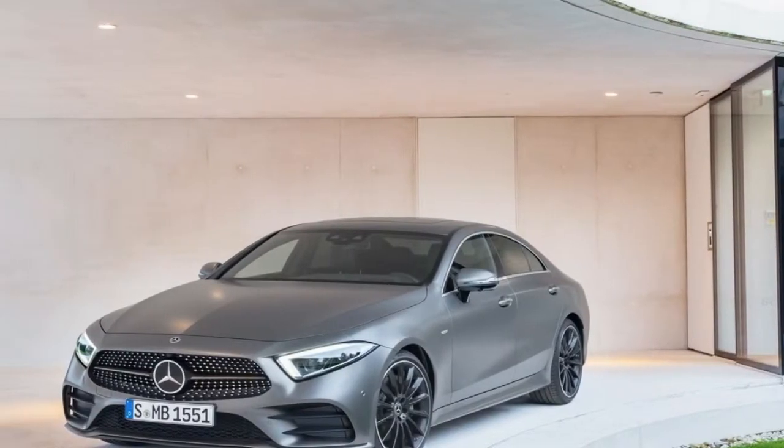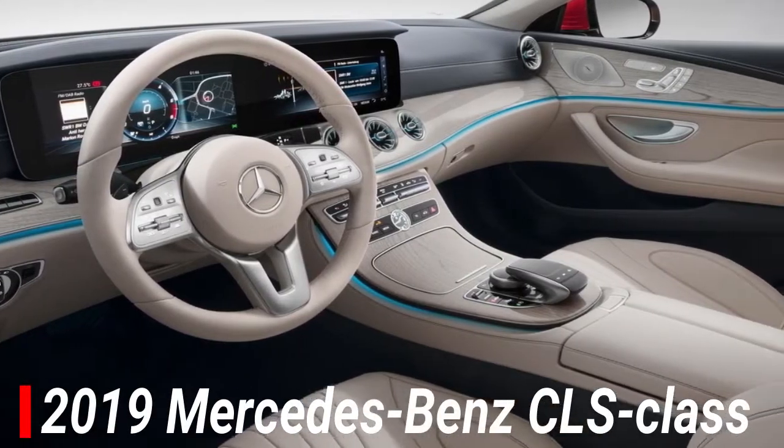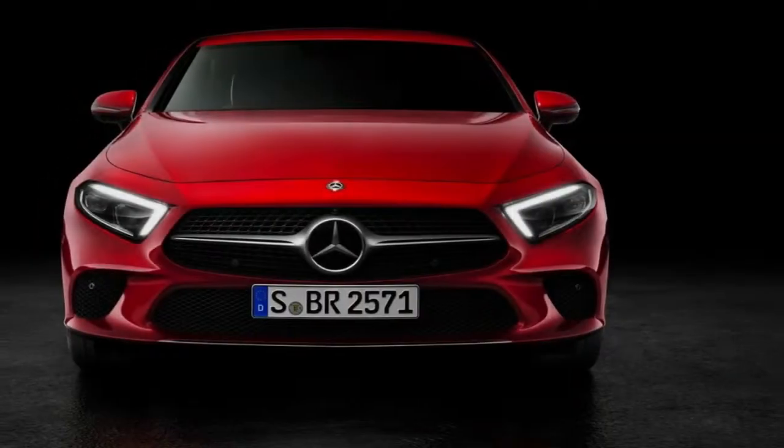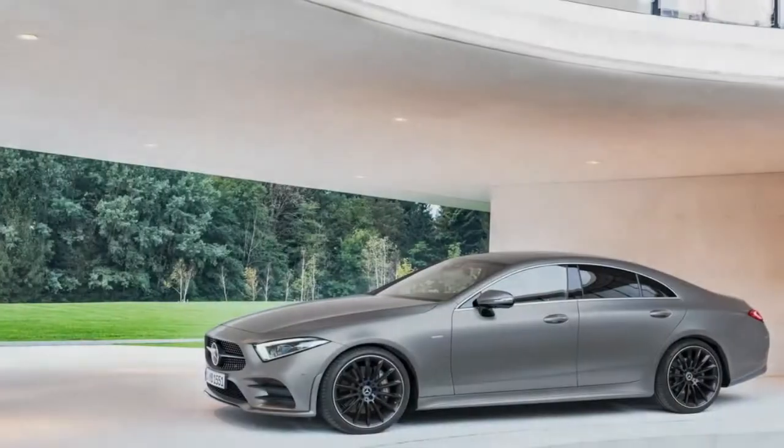Welcome to the channel. It was the introduction of the first Mercedes-Benz CLS class 13 years ago that vaulted the term 'four-door coupe' into our collective vocabulary for better or worse. That car's arcing roof and shoulder line gave it